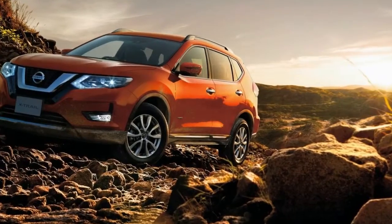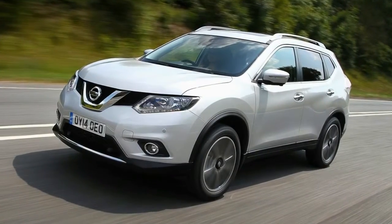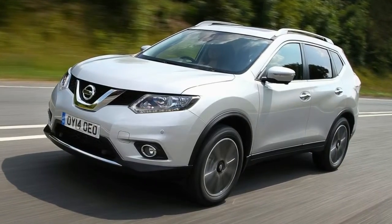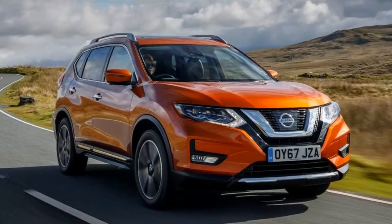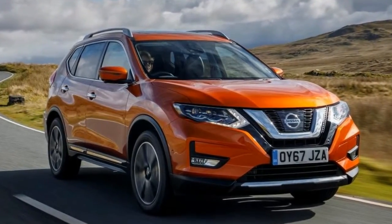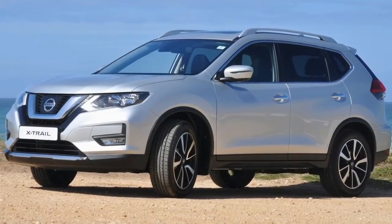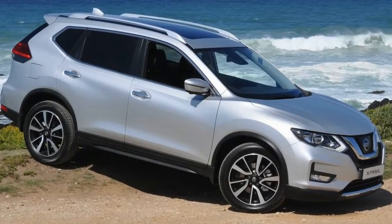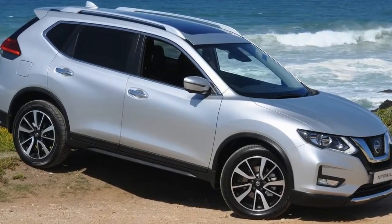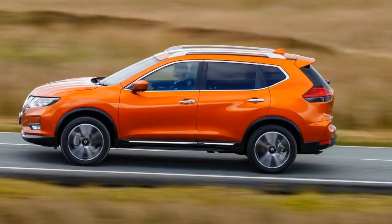This particular X-Trail has a 1.6-litre diesel producing around 120bhp, driving a six-speed manual gearbox which has quite a pleasant action. The engine does feel slightly gruff under heavy loads, and particularly when accelerating onto a dual carriageway or motorway you can notice it coming through into the cabin, though that's to be expected of a smaller capacity diesel.